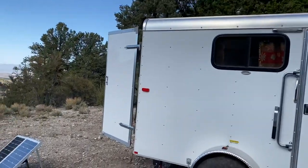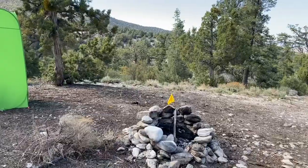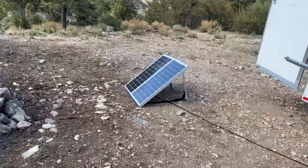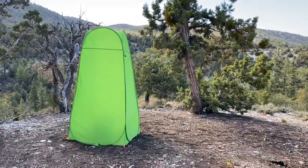Everything is officially set up. I'm going to take you on a tour of Daisy in just a moment. We actually have the solar panels working right now, and here's the shower house.